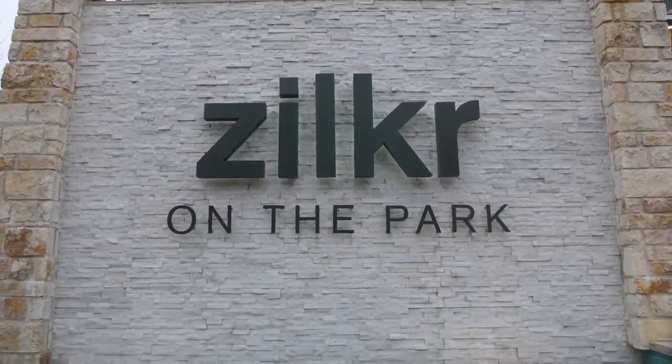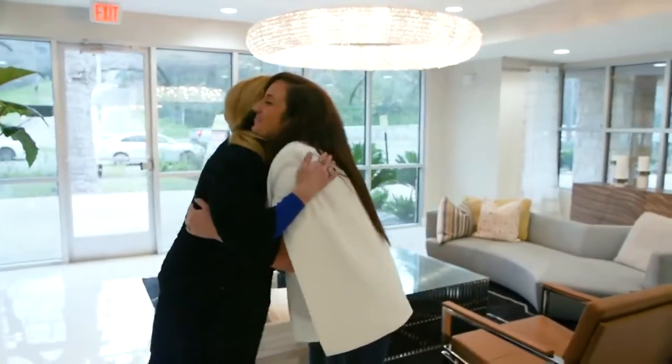Hi there, thanks for having us today. Good to see you. So today we are here with Joanne Gammel. She's the sales director for Zilker on the Park — beautiful, beautiful condo complex, and it's been here a couple years. We are going to look at a one-bedroom. They have studios, one-bedrooms, and two-bedrooms, so show us around. Follow me, guys.